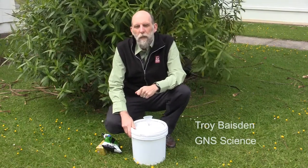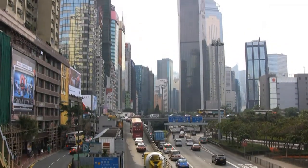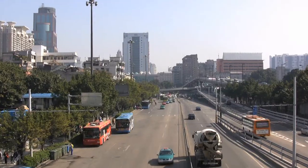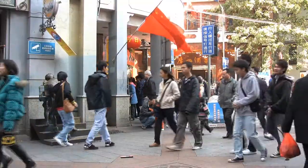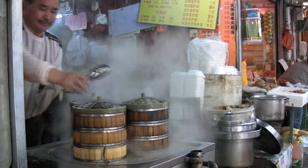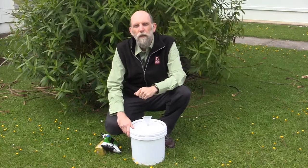New Zealand's economy is dependent on exporting dairy to the rest of the world, and an increasing amount of that is going to Asia, where supply chains are rapidly rearranging themselves, and there's actually tons of fraud. So when somebody gets some milk powder, they don't know whether it's really the good stuff labeled New Zealand, or whether it's actually a fake.